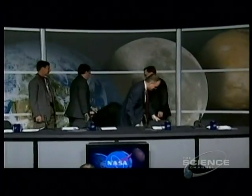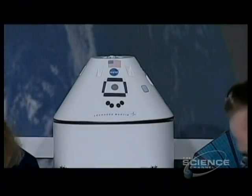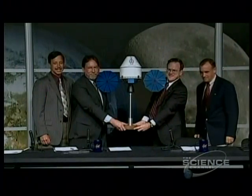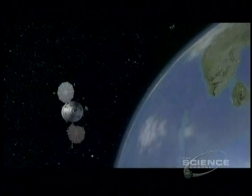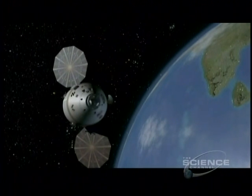In August 2006, it unveiled its version of a new crew vehicle, one piece of a master plan to get to the Red Planet. This is America's answer to the Russian Clipper, the CEV, or Crew Exploration Vehicle, called Orion.